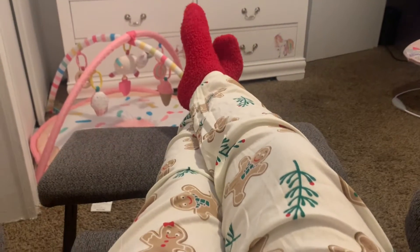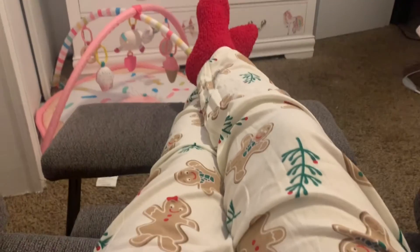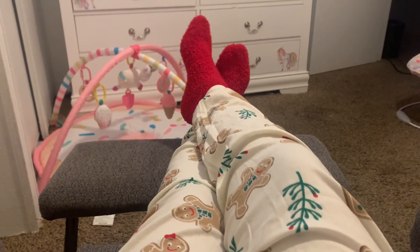I am finally wearing my gingerbread pajamas that I got from Walmart. I'm going to go ahead and end the video here — thank you guys so much for watching, please give it a thumbs up and subscribe, and I'll see you tomorrow!